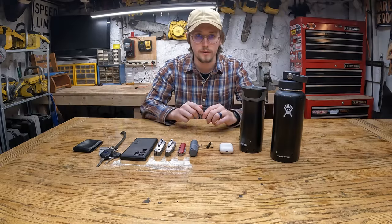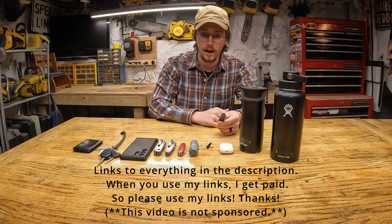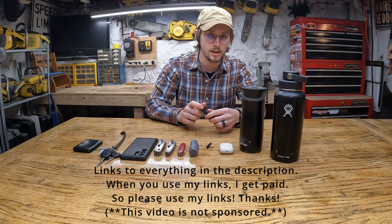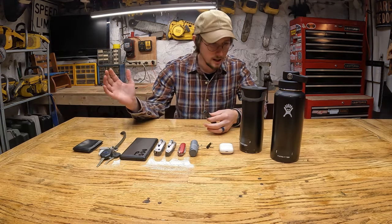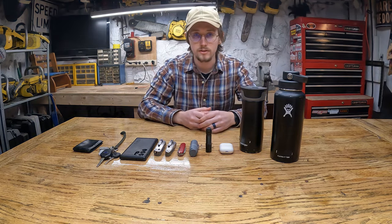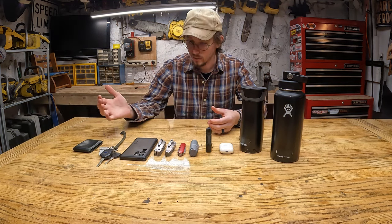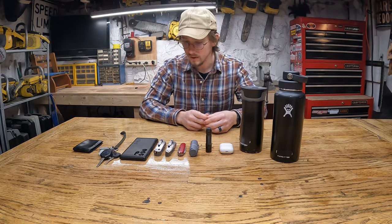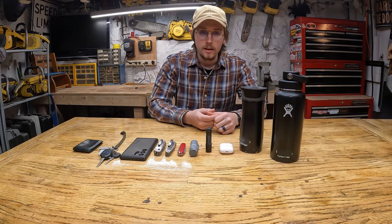Since I was younger I've always liked watching EDC videos and people's different reasoning for carrying different things and the different products they've decided have worked for them. So I figured I'd go ahead and make my own EDC video. Most of the stuff I carry is deliberate and it's for a reason, and most of the stuff that works for me I've been using for a long time.